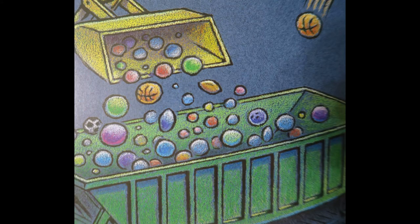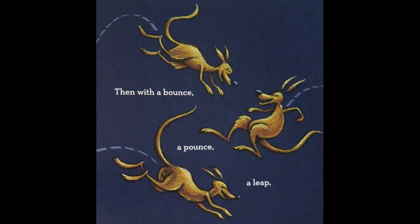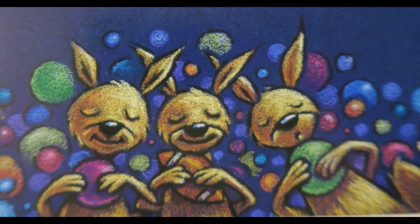The hopper's top is open wide, so cargo can be poured inside. The crew hops to it, one and all. They get to work and have a ball. Then with a bounce, a pounce, a leap, three boys jump in, and fall asleep.